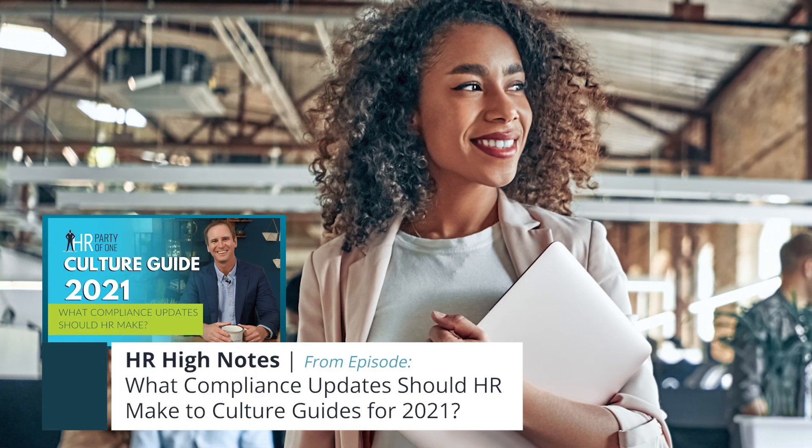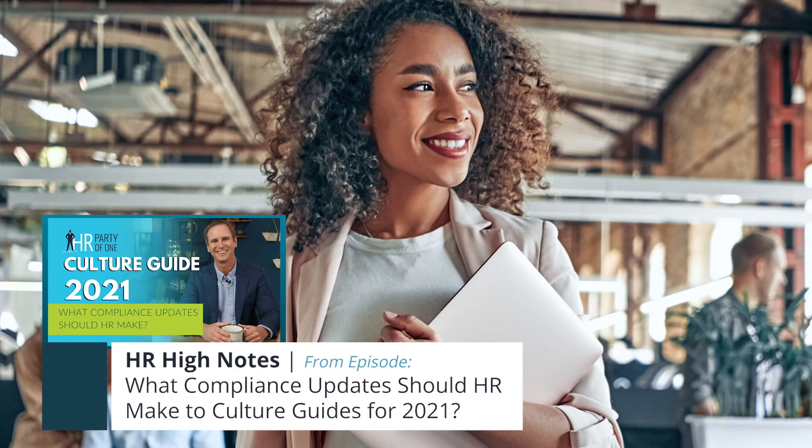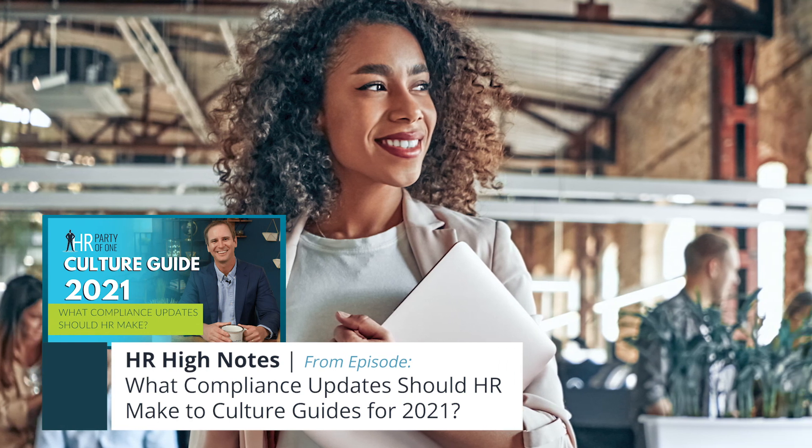A good culture guide reflects your culture and your values. By creating and maintaining one, HR can elevate performance across the whole team. Remember, your job is as strategic as you make it.